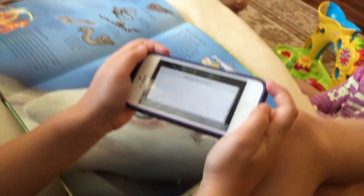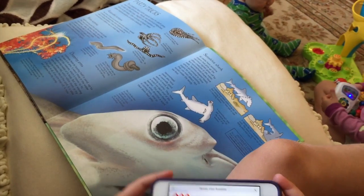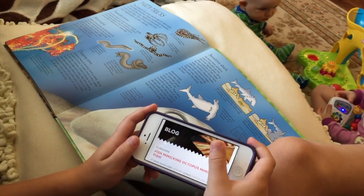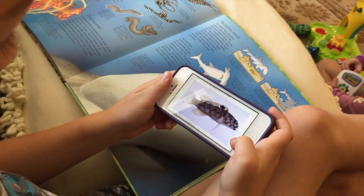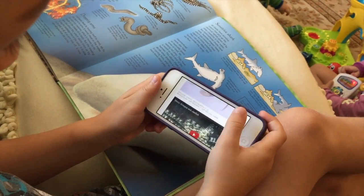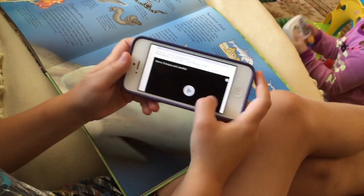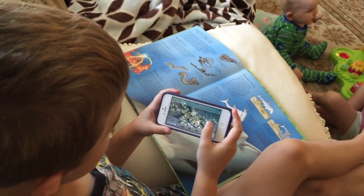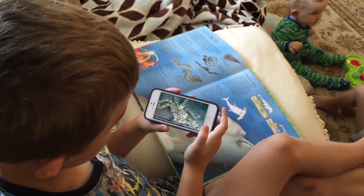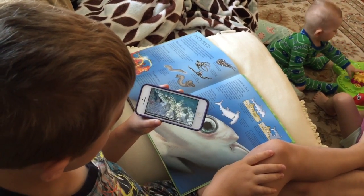There's a video of a mimic octopus — a mimic octopus, very cool. So this is a mimic octopus.